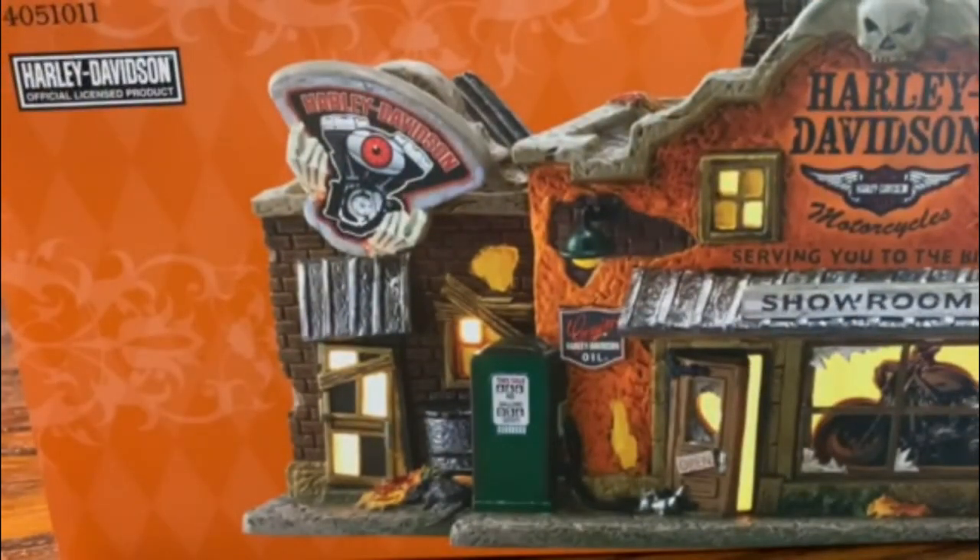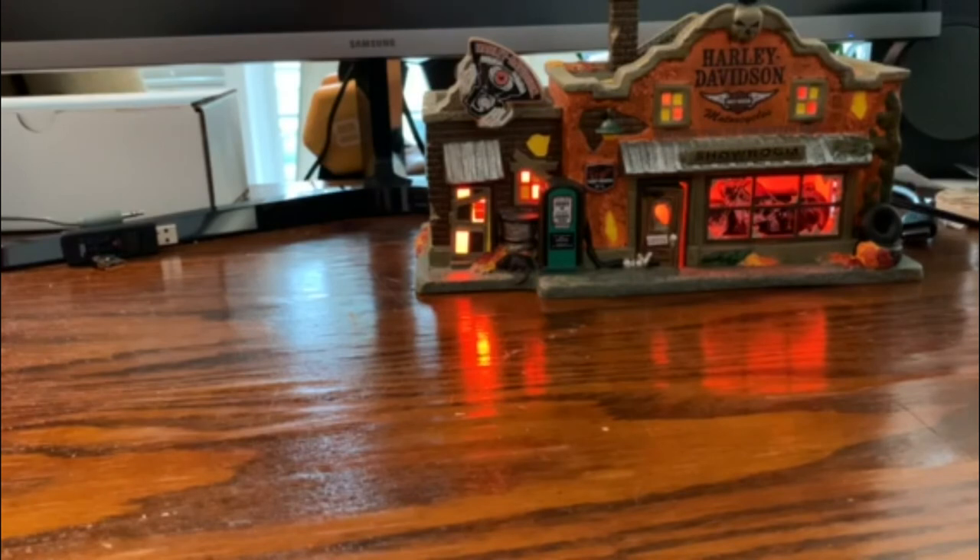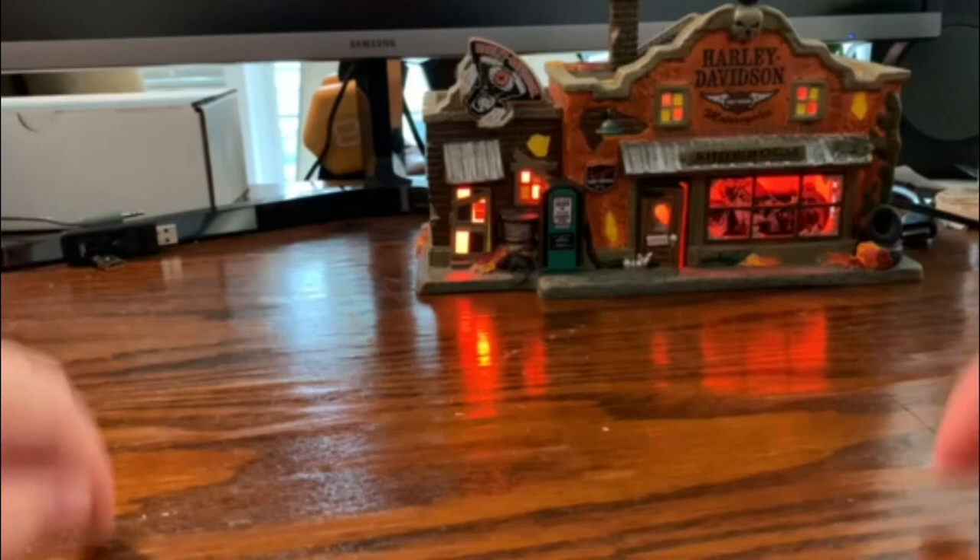That's it — that's the Harley Davidson Last Chance Garage. Hope you enjoyed it. Let me know what you think. Do you have any of the Harley Davidson pieces, and if so, which ones? How do you display them? Do you have them all in the same area, or do you have them spread out — like the club on one side of your village and the garage on another? I'd love to know how you display them. Drop that down in the comments below.